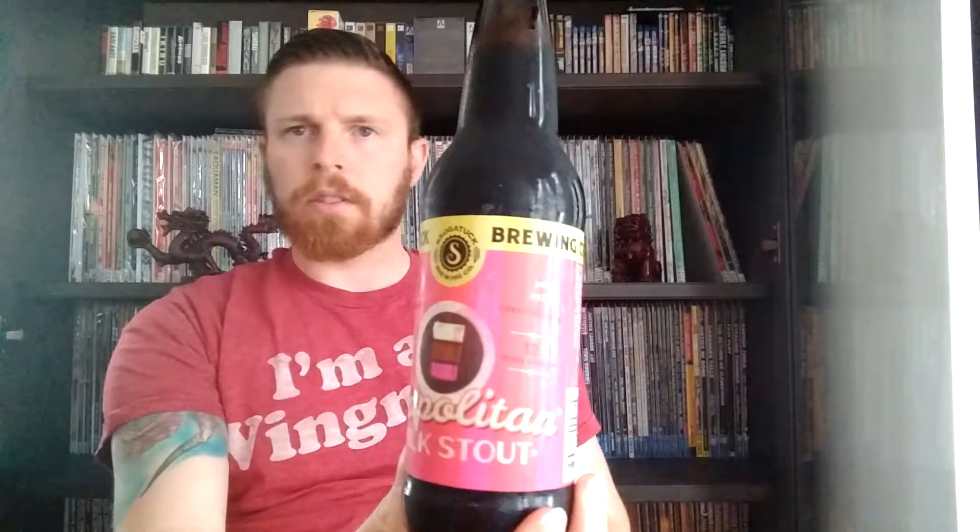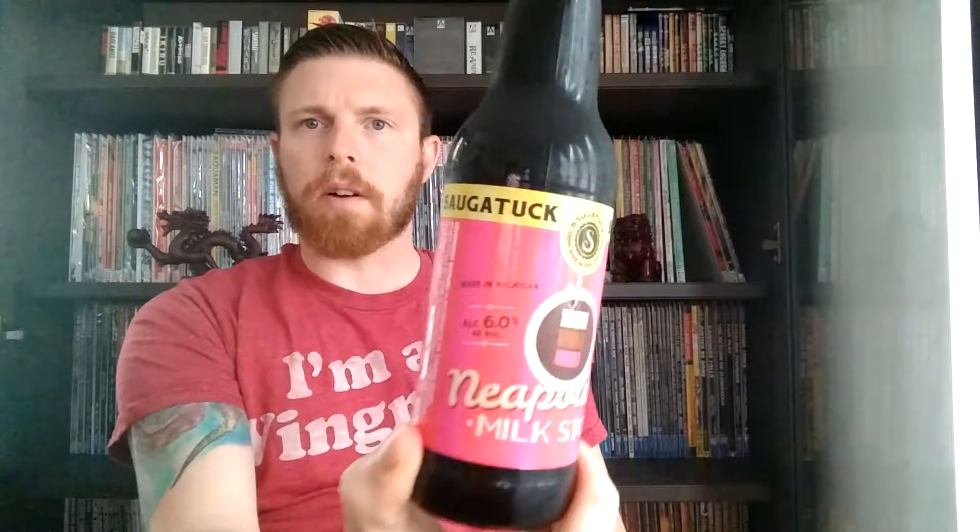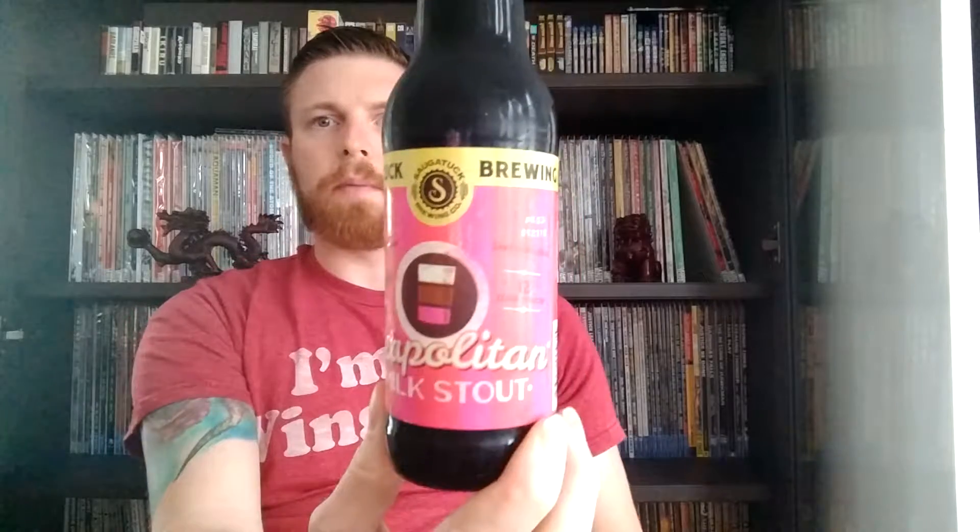This is a 12 fluid ounce bottle, and they do have a package date, which is nice. This was only packaged two months ago, so that's good. I bought this at a six-pack slash restaurant shop where I just picked up a bunch of beer. I've never had anything from this company.